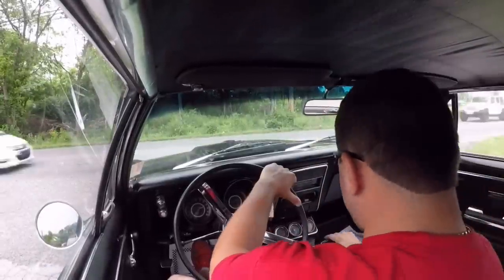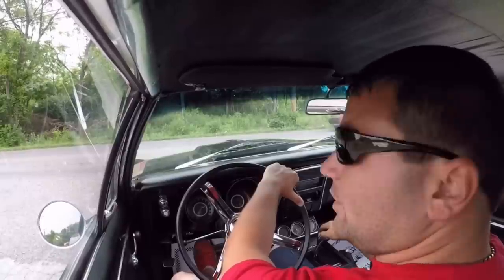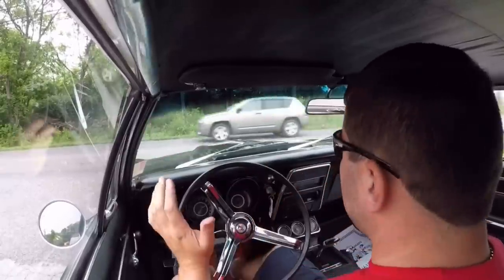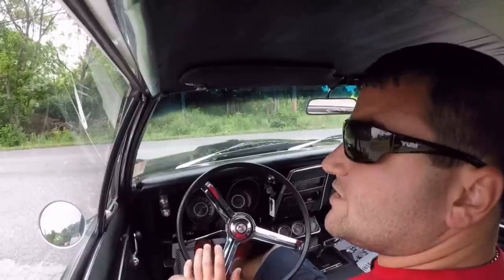This car is kind of fun to drive. It's got a good sound to it. I like the paint job on it — the two-tone is pretty cool. I've always liked two-tones. Some people don't, but I like it because it's different.